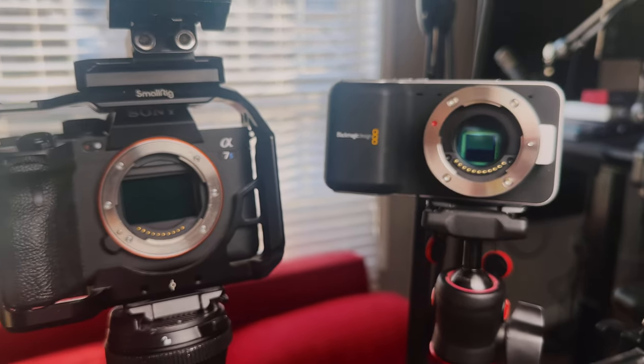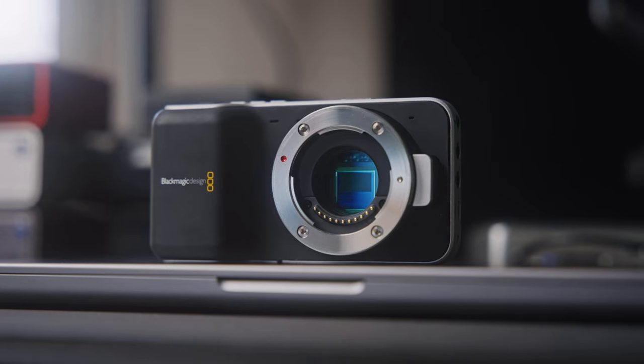My goal with this video is to learn the history of this cute little camera, see if the footage stacks up against modern cameras, and go straight to the Blackmagic source to see if we'll ever get another camera like this in the future.